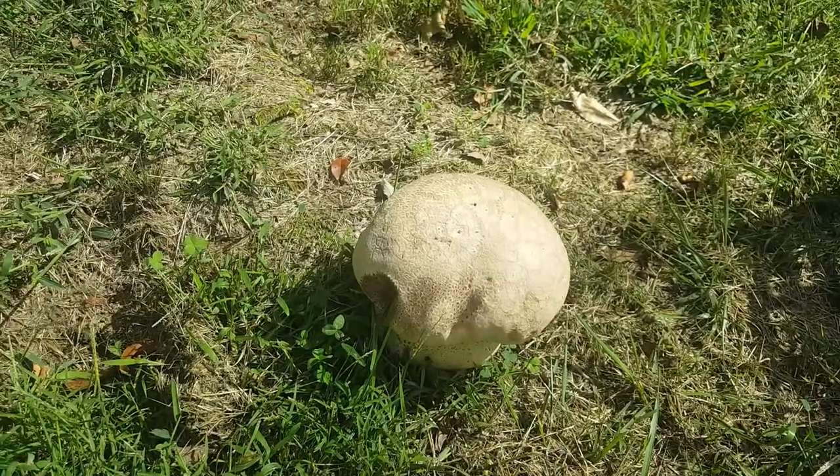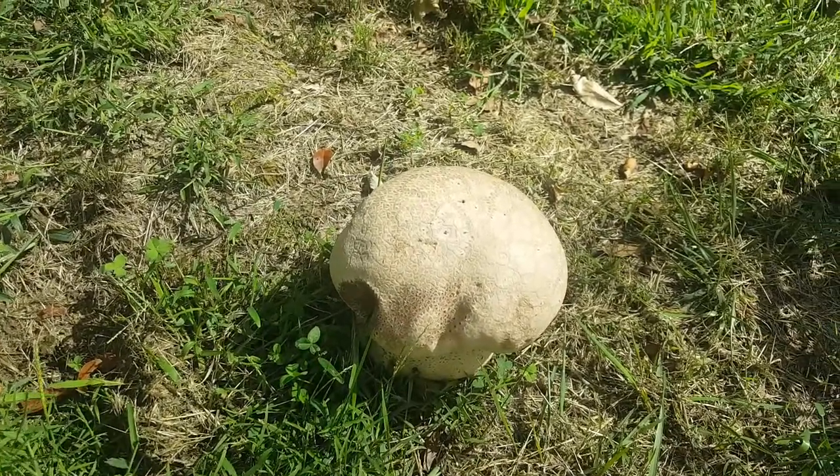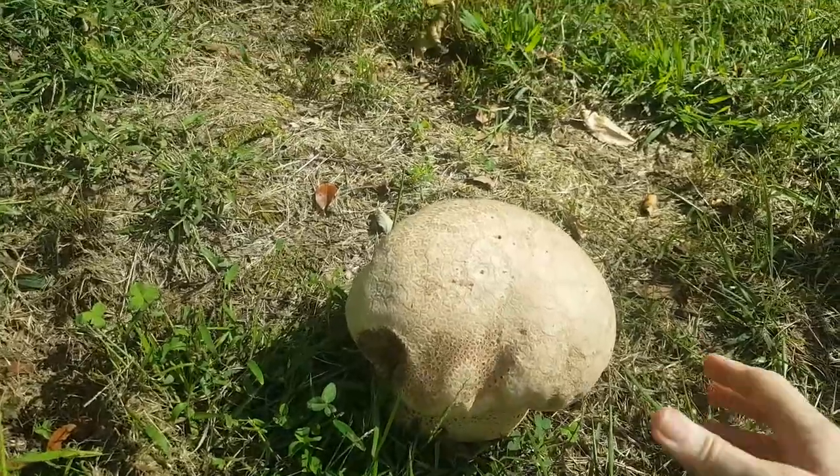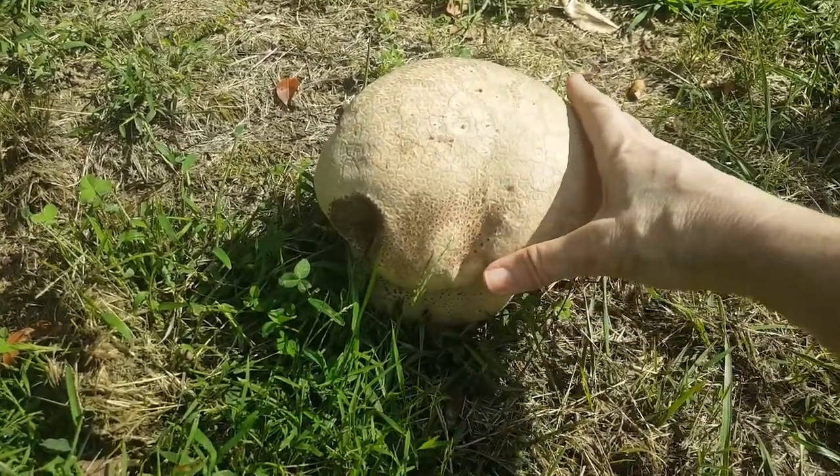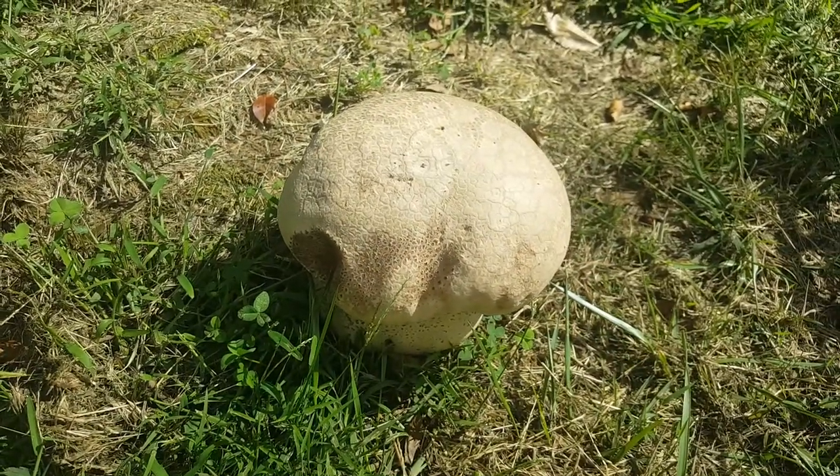It has been just the most incredible summer season for mushrooms with all the rain, and this big beauty definitely did not disappoint. As you can see, it's really large and it's another puffball that has popped up in my backyard.